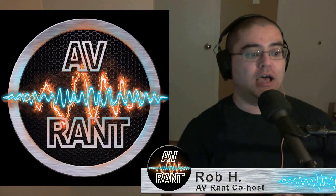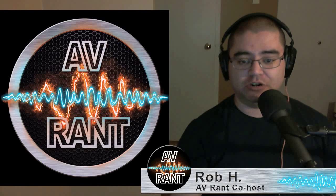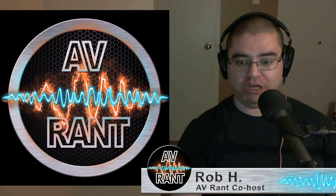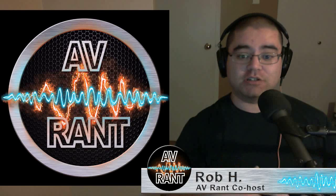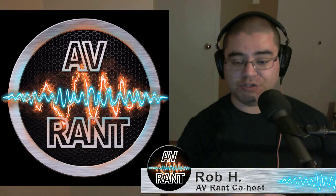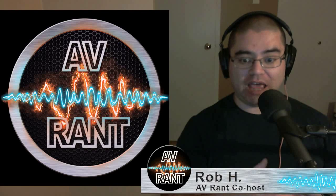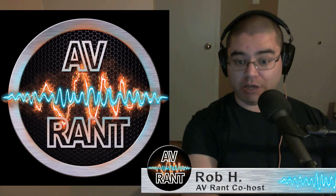Jordan B. wants to get the absolute best black levels he can afford with his projection setup. He is considering a JVC DLA RS-15 projector — an older model, but one of the JVC D-ILA projectors with fantastic black levels. Since this JVC has excellent black levels and his room will be completely light controlled with no ambient light, would there be any benefit to getting a gray screen or a so-called black screen instead of just a normal white screen?